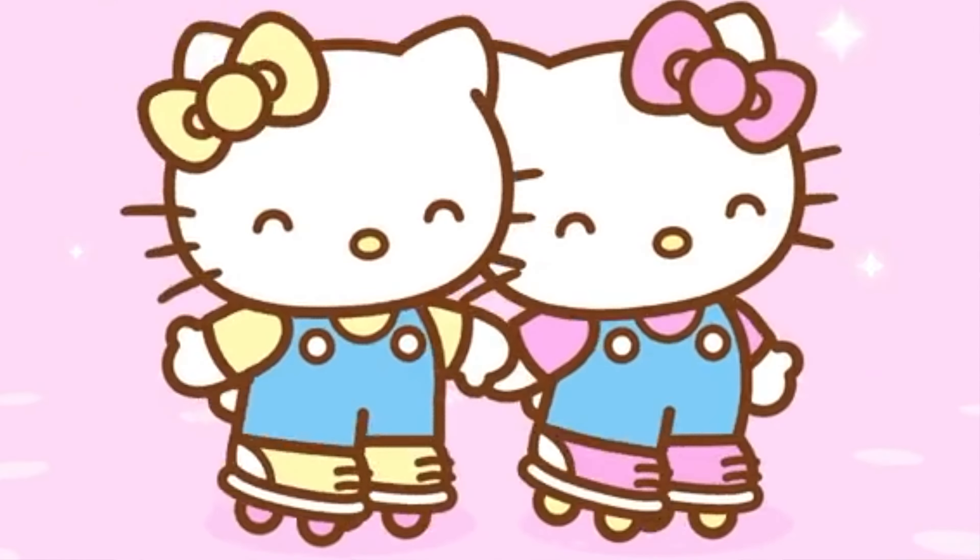The packaging still holds up — it is super cute and adorable. Here at the cafe, anything you order will come in really cute, adorable Hello Kitty packaging.